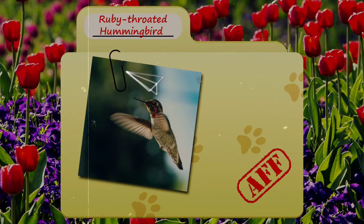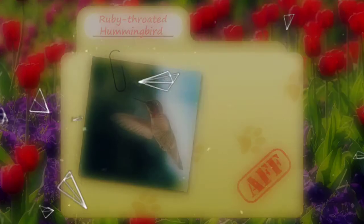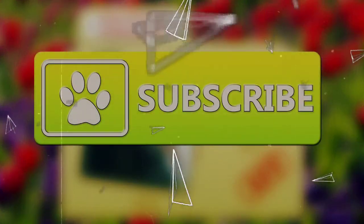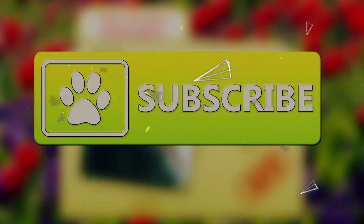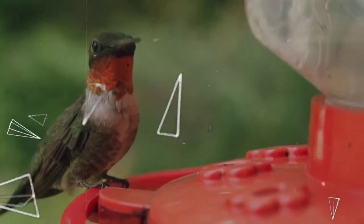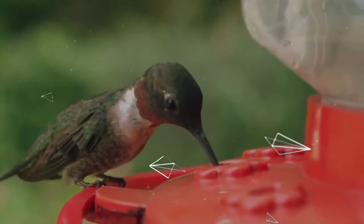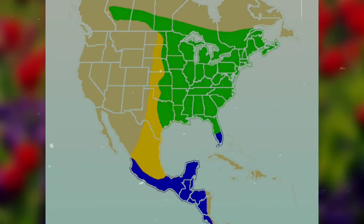Today on Animal Fact Files, we're going to be looking at the ruby-throated hummingbird. If you like learning facts about animals, then subscribe to this channel so you can stay up to date on all the new content! There are hundreds of different species of hummingbirds in the world, but the ruby-throated hummingbird is the only hummingbird that breeds in eastern North America.